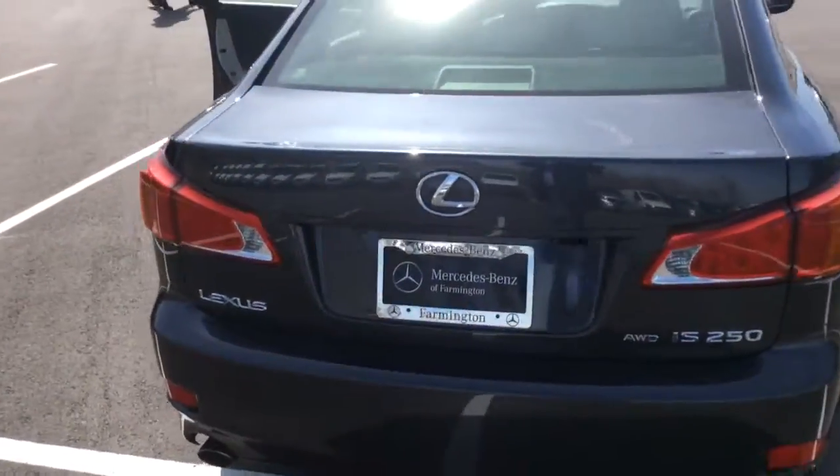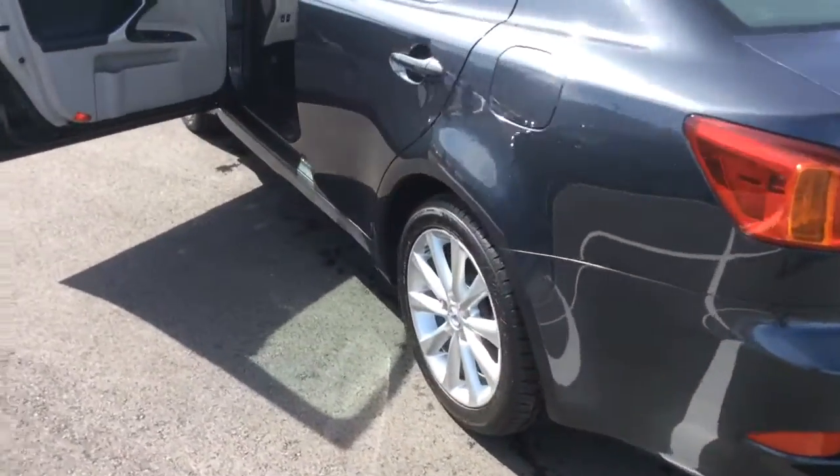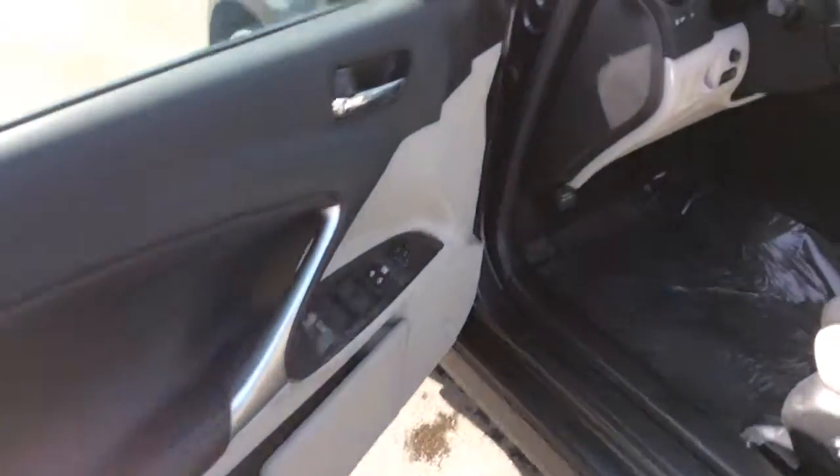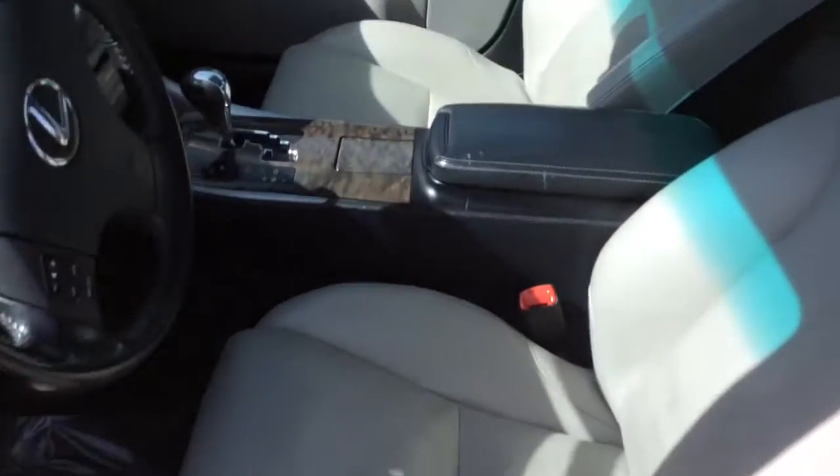This has heated and cooled seats. It's in good shape. Tires are good. I'll give you a quick check on the interior here — it's got the lighter interior.